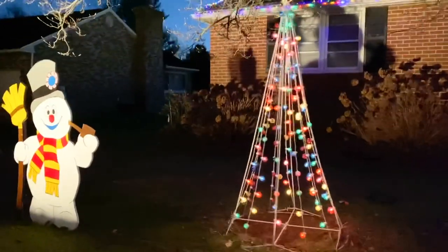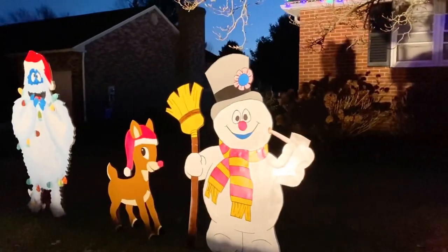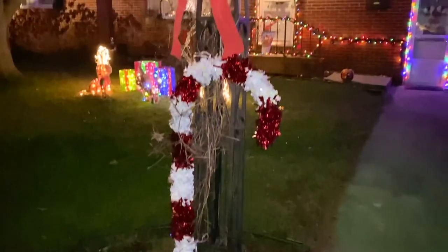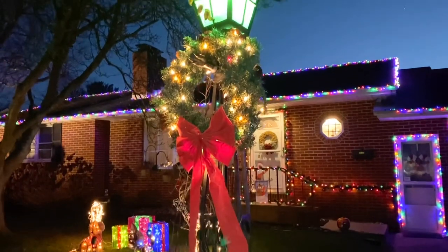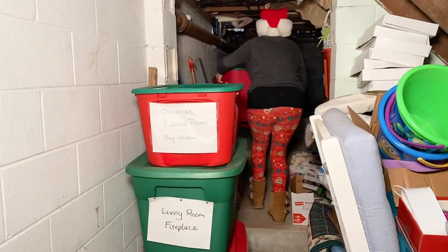Let me show you these pieces right over here — hubby made them. Yes he did, he made them out of wood and painted them up, and I absolutely love them. Now that you've got a little Christmas tour, it's time to start putting these empty bins back.